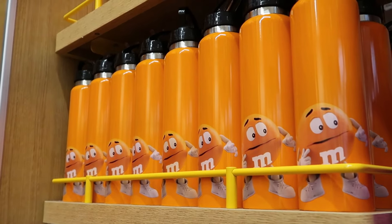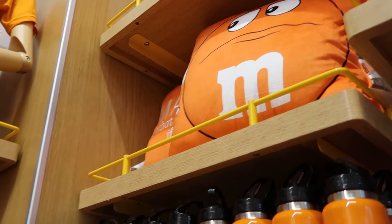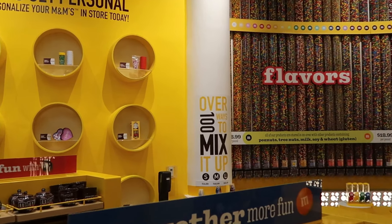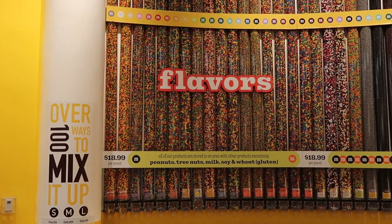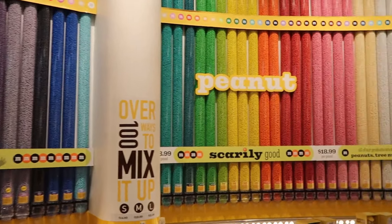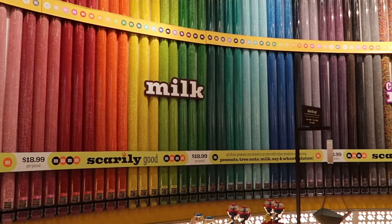They have stainless steel water bottles and right up ahead they even have pillows for each of the different colored M&Ms. Of course, if you are coming here to the M&M's store at Disney Springs, definitely check out the huge wall of different colored M&Ms — all the flavors here at $18.99 per pound — going into peanut M&Ms, milk chocolate, and all your color mixes. It's always fun; you never know what you're going to find.